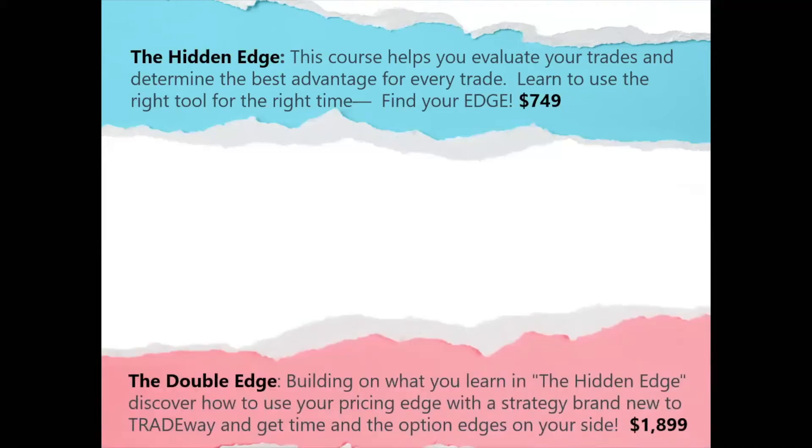The Double Edge is the actual strategy, and it's going to take — we're going to have to dig in and talk about some pretty detailed stuff. So this will build on what you learn in the Hidden Edge. You're going to discover how to use the pricing edge with this brand-new strategy to get the time and option edges on your side. So there's the answer to that question from earlier — we're going to have the option pricing edge, the hidden edge, and we're going to have time working in our favor. Those two things are what create the Double Edge and that flexibility in entry, management, and exit.